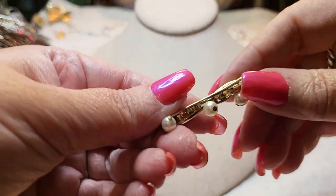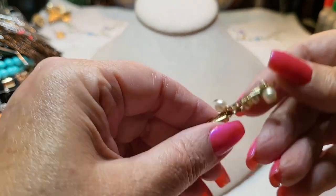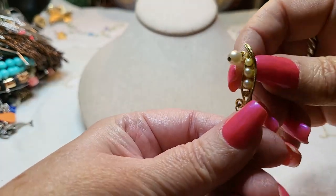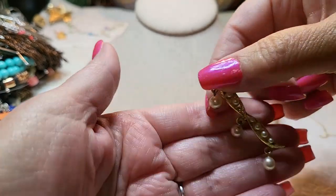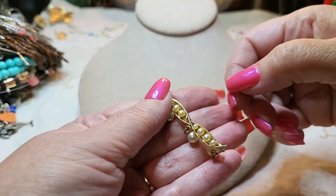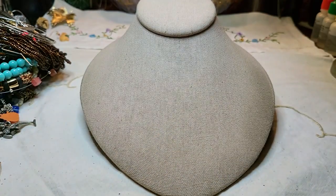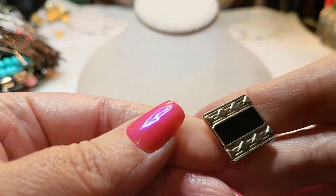We have a brooch — no, it goes in your hair, it's a bobby pin. You wear it like that so those dangle down. It's missing a rhinestone. We also have a cufflink.